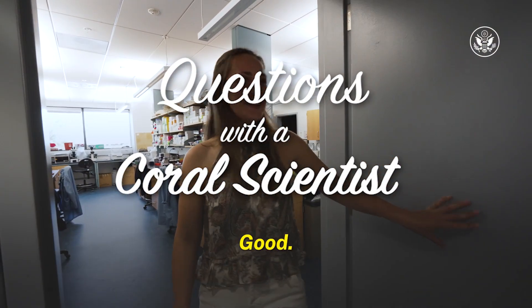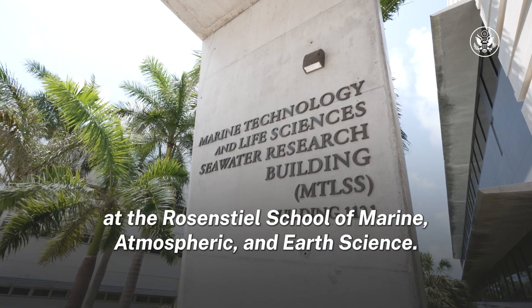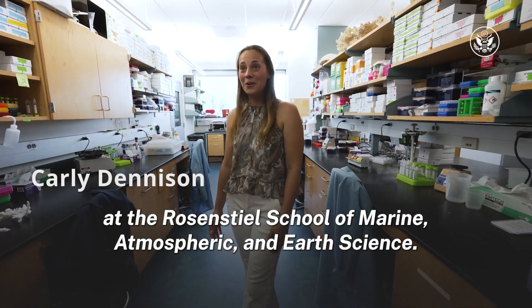Hi, good morning, Carly! Hey, how are you doing? Good. Welcome to the Coral Reef Futures Molecular Lab at the Rosenstiel School of Marine, Atmospheric, and Earth Science.